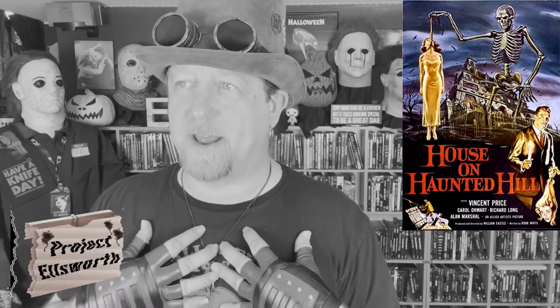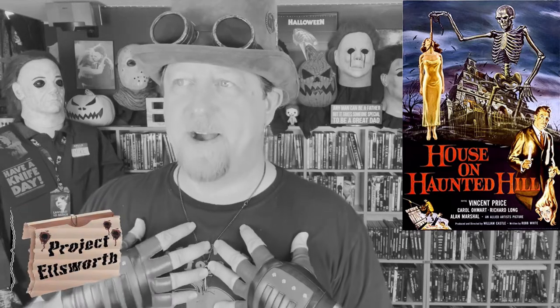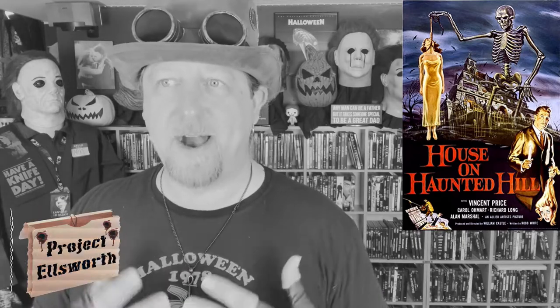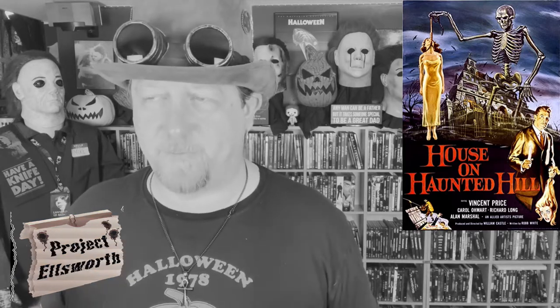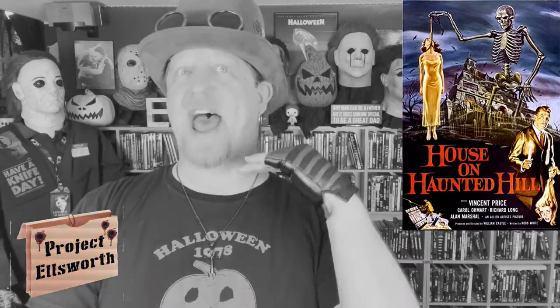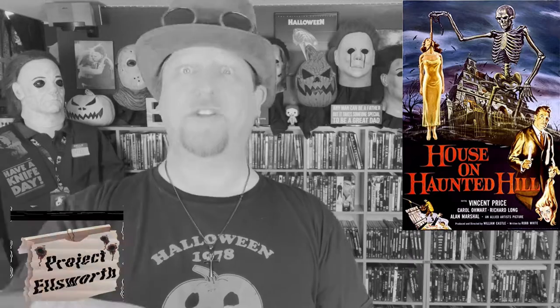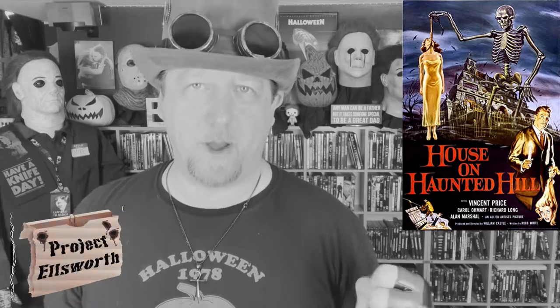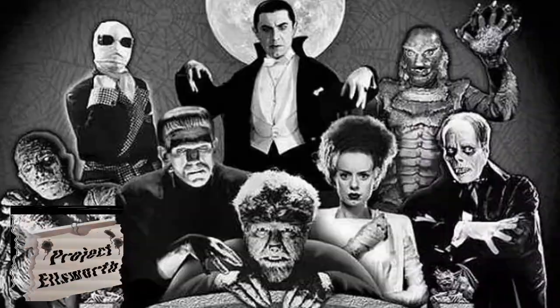I'm a horror fan and I have been all of my life. And it's almost like I'm ashamed to say that I haven't seen tons of Vincent Price stuff. I've seen a good amount of it, but a lot of that was when I was a kid watching monster stuff on TV. Now that I'm older and constantly inundated with paranormal this and Halloween that and slasher this and haunted that, I forget to reach back and grab a hold of the roots of what made me a horror fan — the Universal Monsters, the Vincent Prices, the Alfred Hitchcocks.